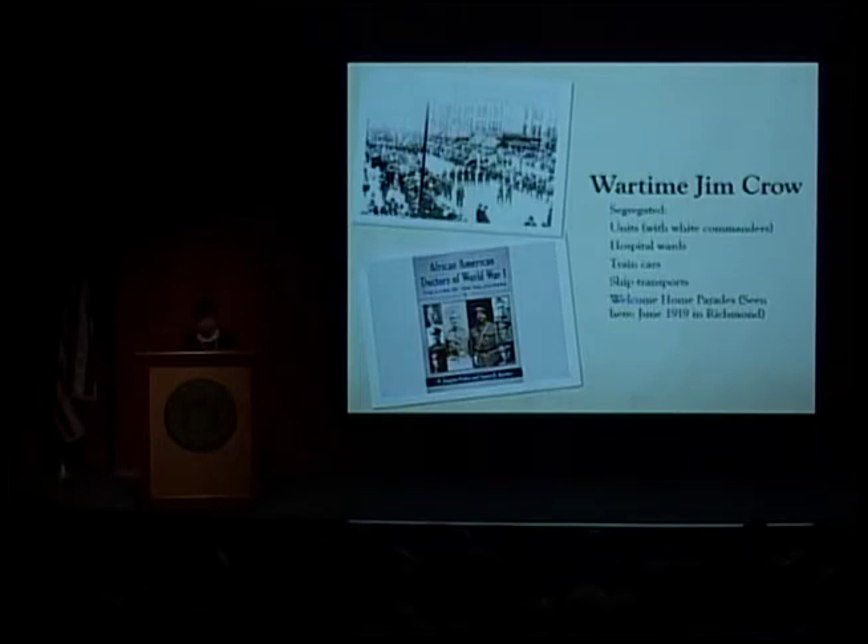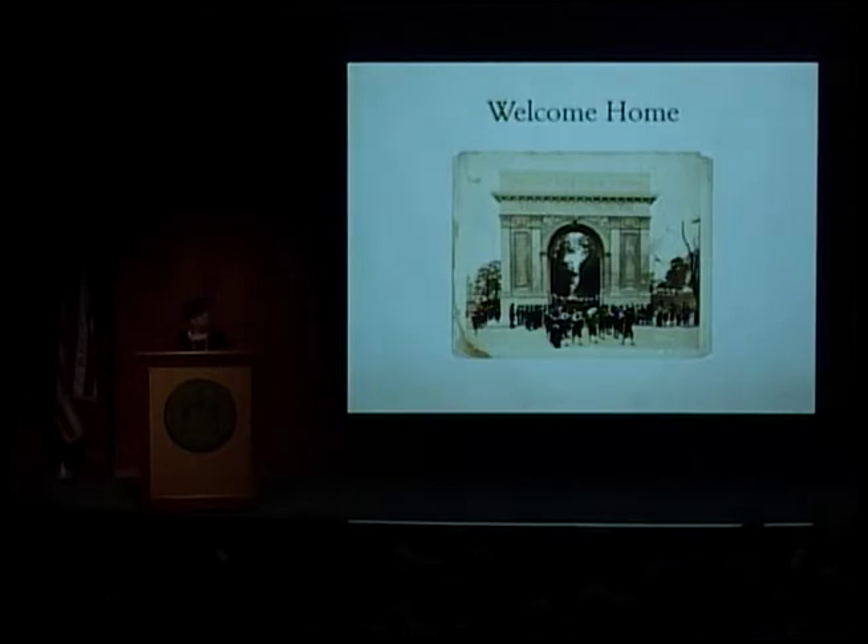One of the surprising things to me was that I had known our fighting troops were segregated, but this segregation carried into everything from the hospital wards within a hospital to the welcome parades when the men returned home. Here you see what was meant to be a temporary memorial — erected in Newport News as a victory arch, obviously modeled after the Arc de Triomphe. It was so popular that even though it was made out of impermanent materials, in the 1960s it was rebuilt and replaced with a concrete version. It still stands today, though traffic no longer passes through it, but you can still visit it.